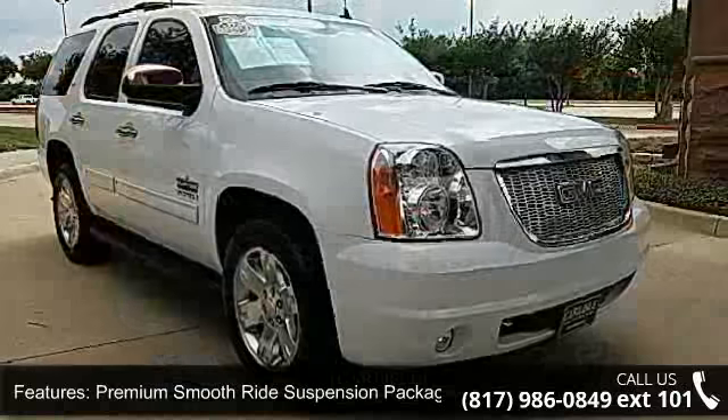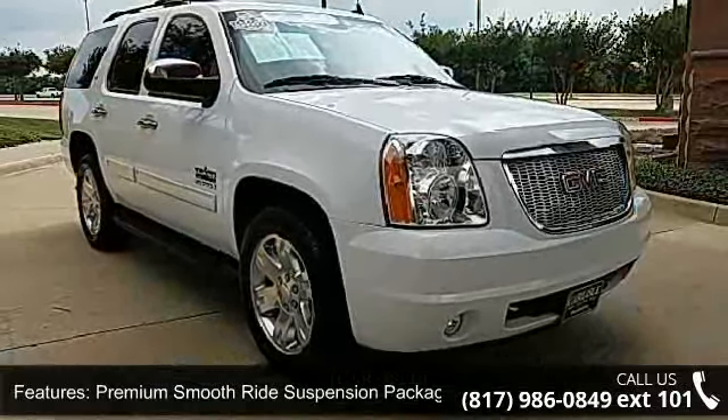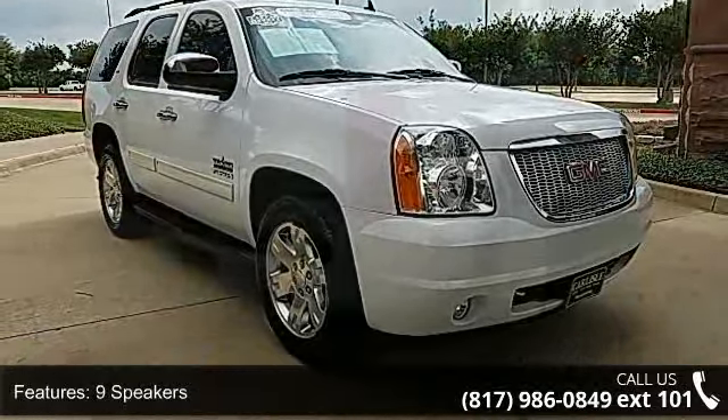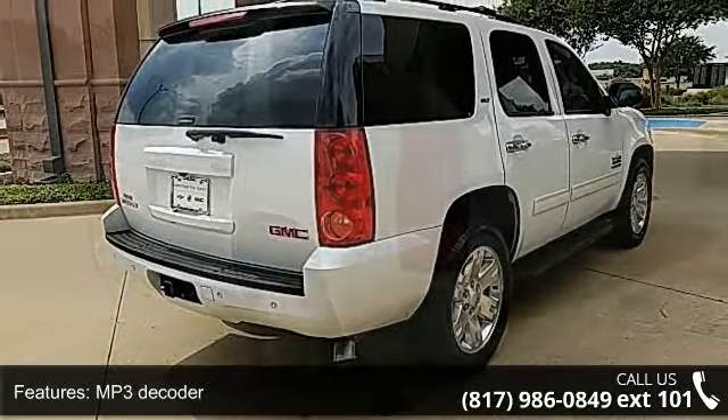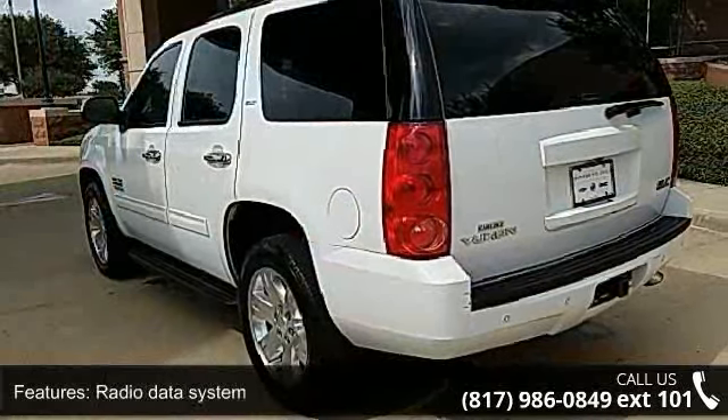Some of the top features included with this vehicle are Premium Smooth Ride Suspension Package, 9 Speakers, MP3 Decoder, Radio Data System, Rear Audio Controls, and Sirius XM Satellite Radio.